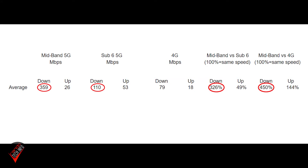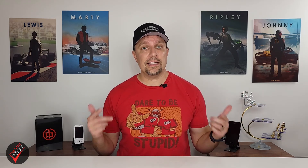Mid-band 5G download speeds are legit. On average, mid-band download speeds clocked in at 359 megabits per second, making them over 3 times faster than sub-6 download speeds and over 4.5 times faster than 4G download speeds. Perhaps the strangest thing we learned was that mid-band 5G upload speeds were actually slower than sub-6 upload speeds — in fact, less than half as fast. I have no explanation for this, except that maybe T-Mobile knows people prioritize download speeds and they're allocating more bandwidth to that end.